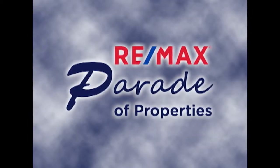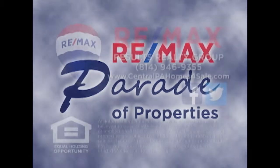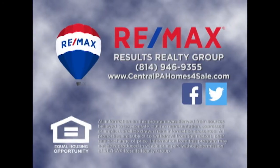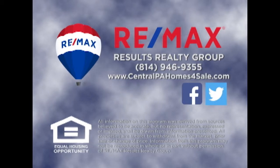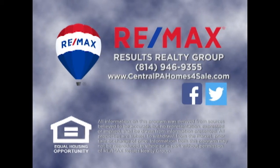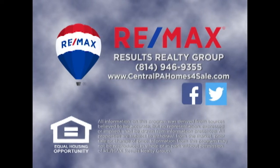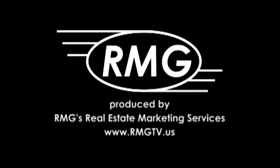Thank you for watching this week's Parade of Properties, presented by RE-MAX Results Realty Group. For more information about any of the listings you saw on today's show, please contact RE-MAX Results Realty Group at 814-946-9355, or learn more online at centralpahomesforsale.com. We'll see you next Sunday on the RE-MAX Parade of Properties.